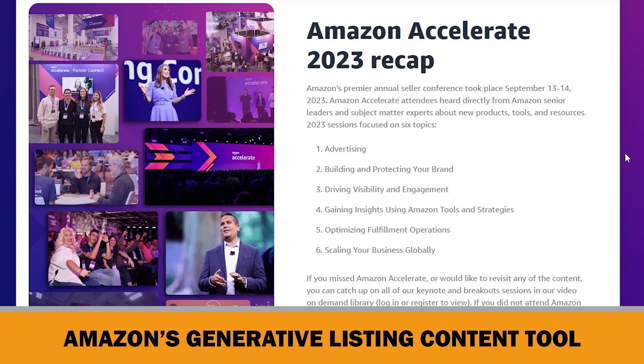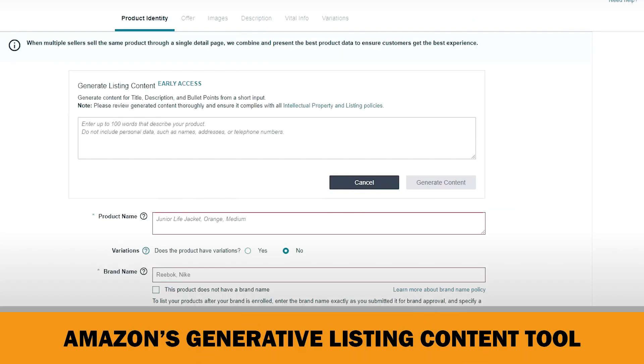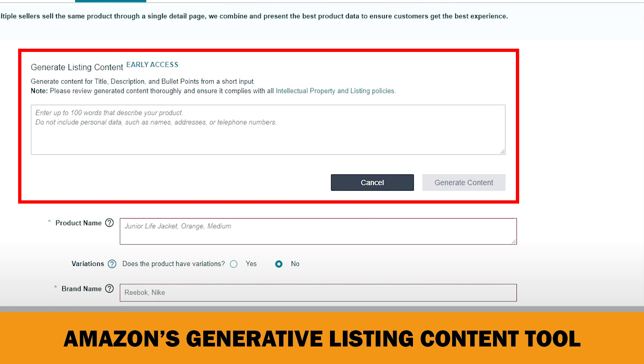Let me show you how it looks. This is Amazon's product listing page for seller accounts. Here, as you see, it says: generate content for title, description and bullet points from a short input. Note — please review generated content thoroughly and ensure it complies with all intellectual property and listing policies. As you see, it looks like other AI tools.